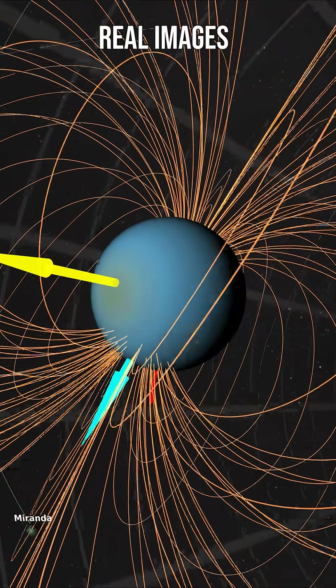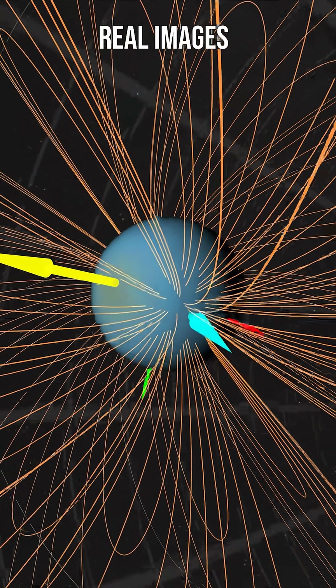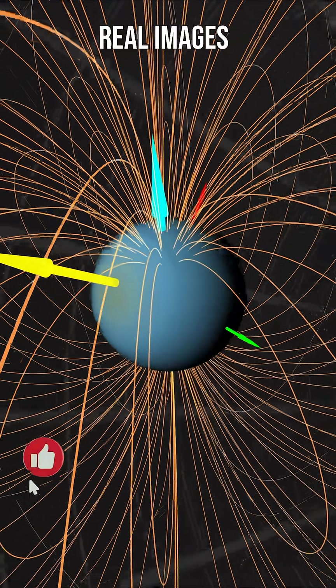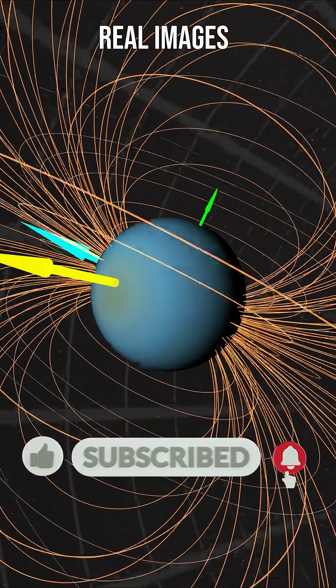Unlike every other planet in the solar system, Uranus is tipped over almost onto its side. And because of this extreme tilt, during the planet's summer, the Sun shines almost directly onto the North Pole and never sets.